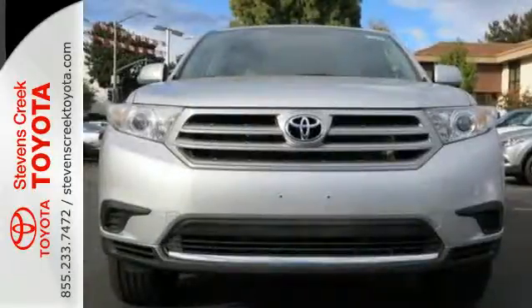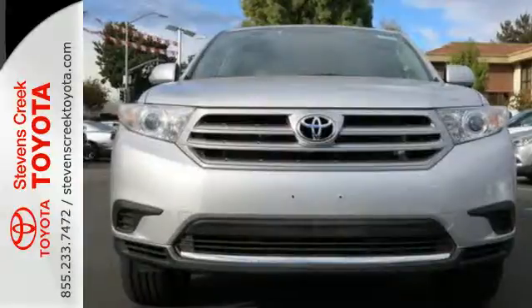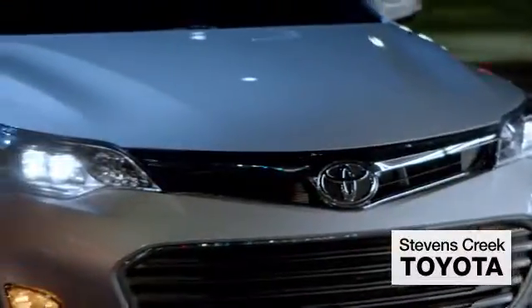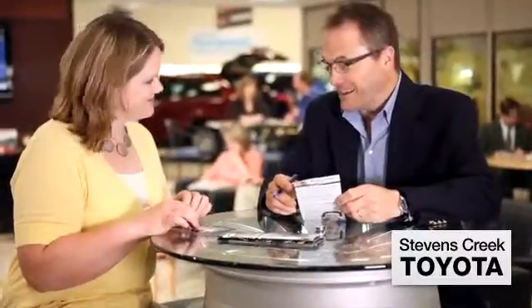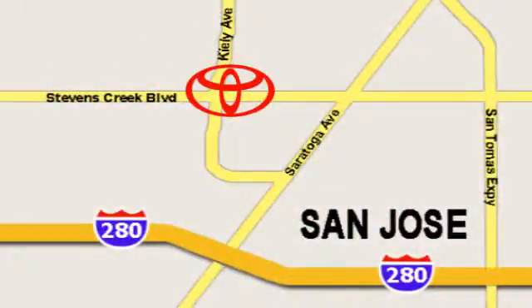Come and see this ample family vehicle today. Come experience the fast, efficient, friendly service at Stevens Creek Toyota. We're easy to find on the corner of Stevens Creek Boulevard and Kiley Points.